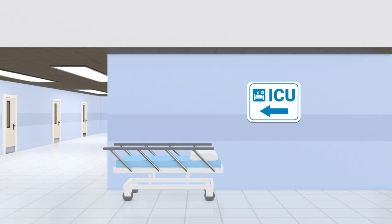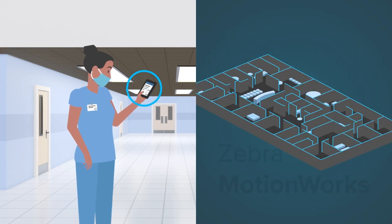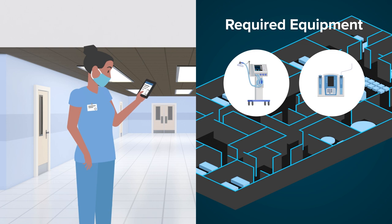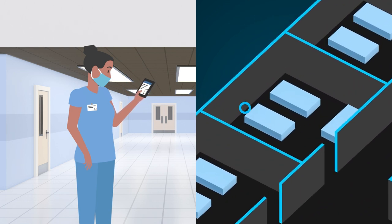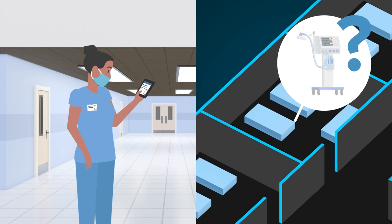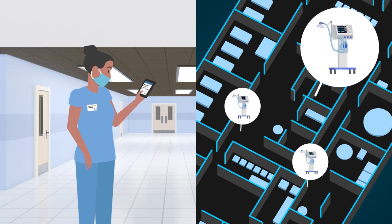Later, a nurse is starting her shift. Today, she is logging on to a mobile device from the intensive care unit, where she has been requested to assist in an emergency. Whilst she's not familiar with this ward, MotionWorks identifies all necessary medical equipment required for the procedure and directs the nurse to their location, giving her accurate visibility to support her tasks. When checking the availability of the room, she realizes that there isn't a ventilator. The solution gives her a graphical view of how many ventilators are available throughout the facility and where the nearest one is.